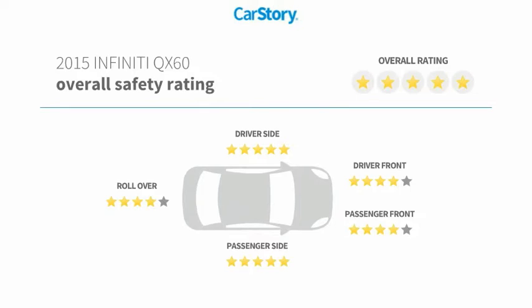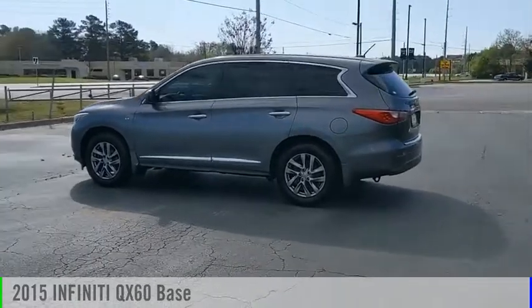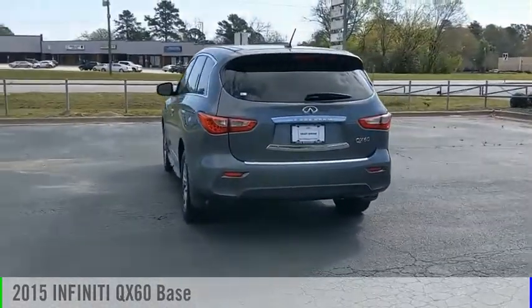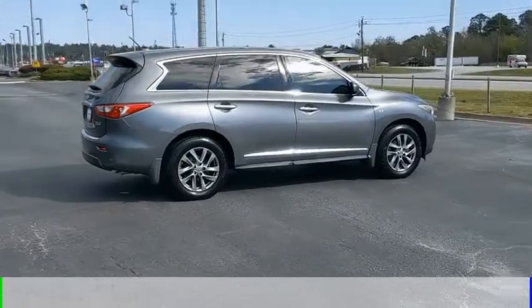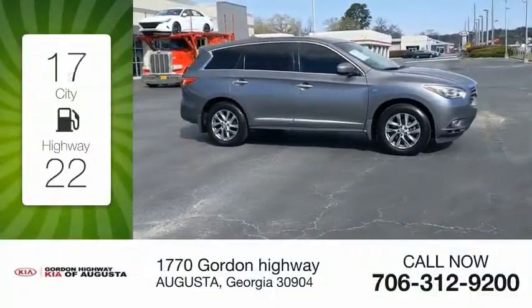Stop by and take a look at the 2015 Infiniti QX60. This vehicle is powered by a front-wheel drive six-cylinder 3.5 liter engine and comes with a continuously variable transmission. Great fuel efficiency saves you money by requiring fewer trips to the gas station.